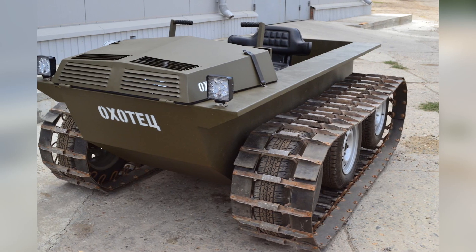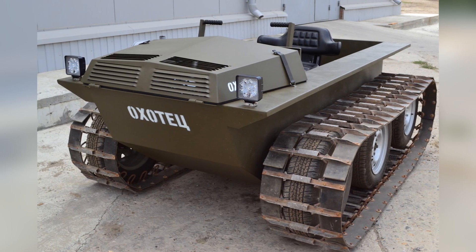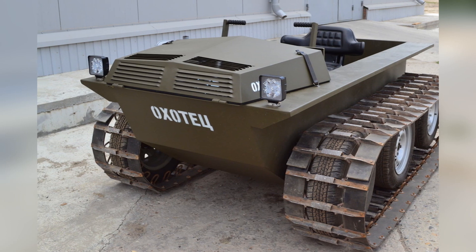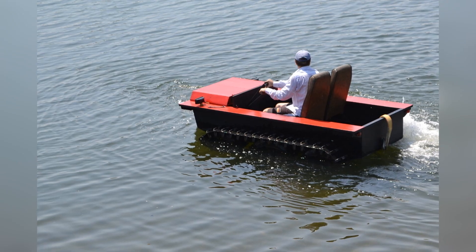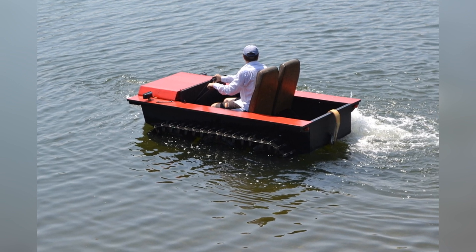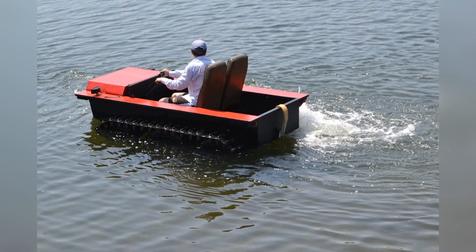By land, the ATV is capable of moving at a speed of 25km per hour and carrying four adults, including the driver, plus 100kg of cargo. The amphibian moves through the water at a speed of 2km per hour with two people, including the driver, plus 100kg of cargo.